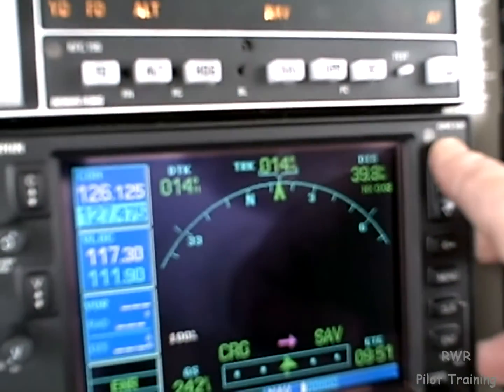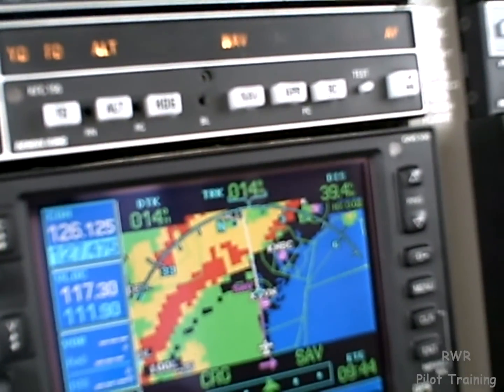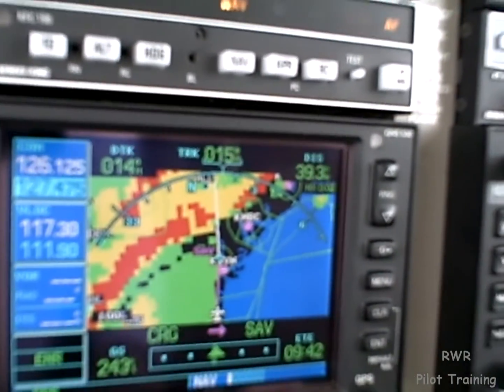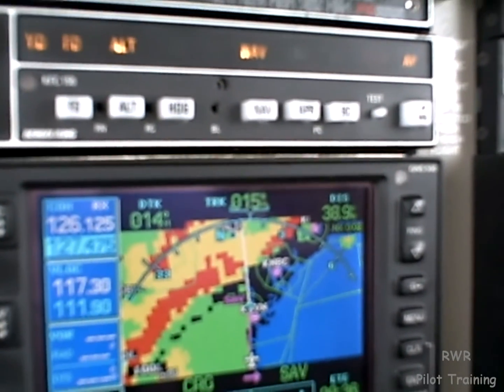We'll continue for now. I believe we'll be safe. We can always come back to Savannah if we need to. Radar doesn't really work much outside of 40 to 80 miles, so we'll come out to 80.